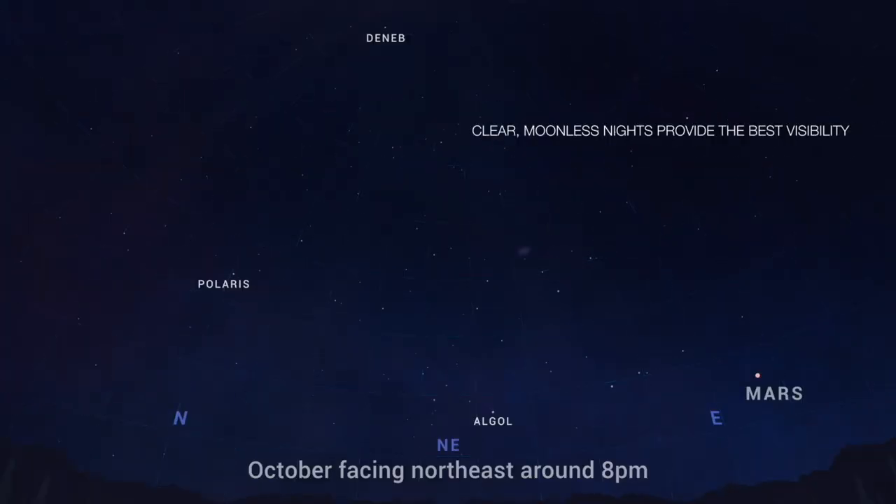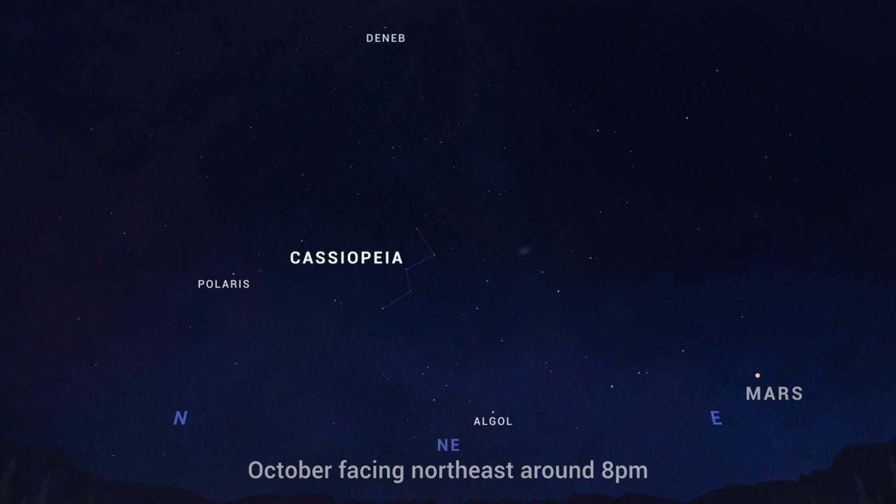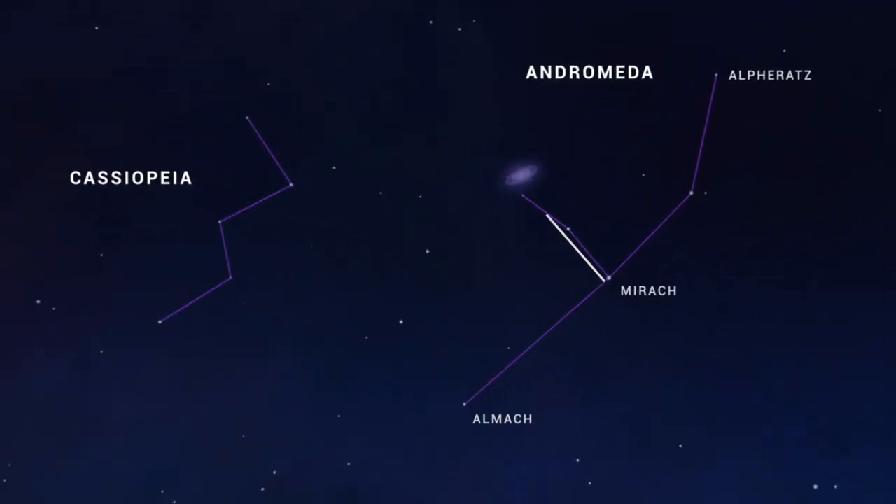To find the Andromeda galaxy, look to the northeast in the evening sky once it's truly dark. Find the sideways W that represents the throne of Queen Cassiopeia. To the right of Cassiopeia lies the constellation Andromeda, which includes a string of bright stars. Moving upward, hang a left at the second of these bright stars, and as you scan back toward Cassiopeia you'll notice a faint fuzzy patch of light — that fuzzy patch is the Andromeda galaxy, located 2 million light-years away.